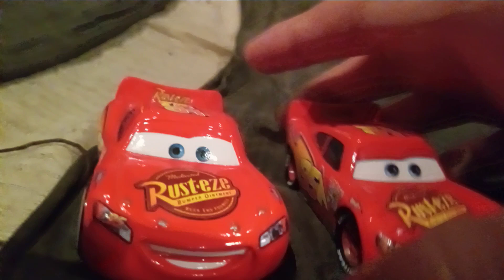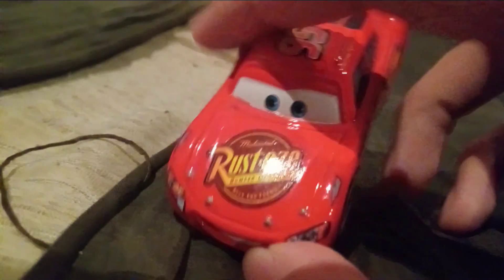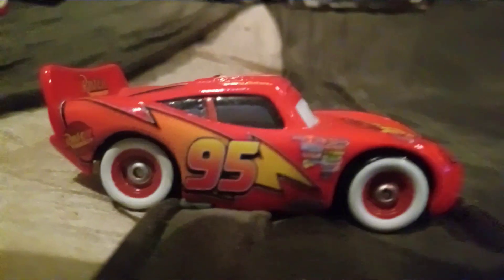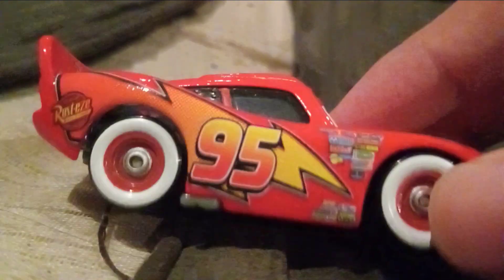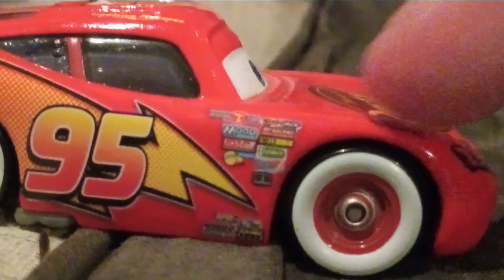He has blue eyes, the Rusty Medicated Bumper Ointment logo, the Lucky Sticker Lightning Bolts, the number 95 on the sticker headlights, and the Lightning Bolt with the number 95. He has black windows, exhaust pipes, the Rusty logo, and the continued sponsor text here.